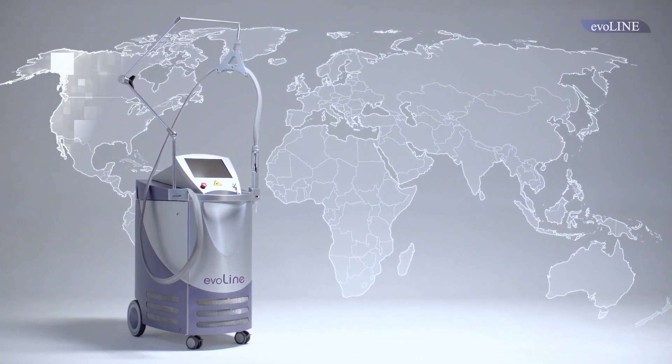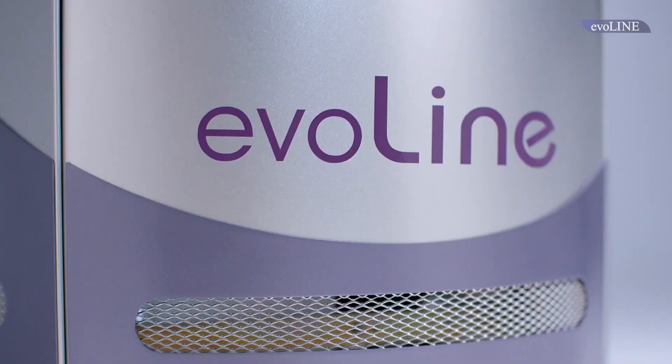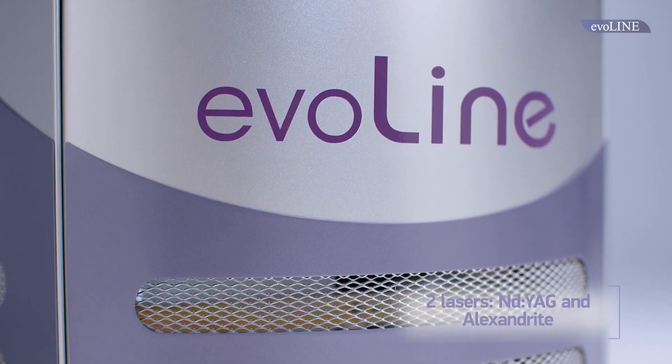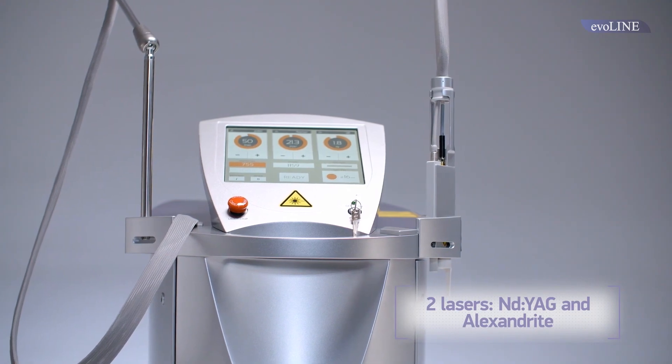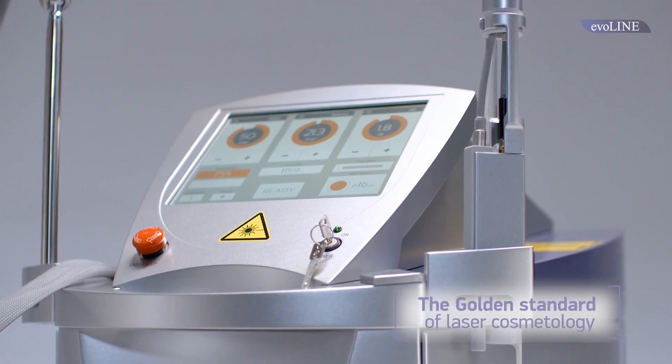In the very heart of hundreds of successful businesses all over the world, from Japan to Canada, the Everline comprises two lasers — ND YAG and Alexandrite — and this is the golden standard of laser cosmetology.